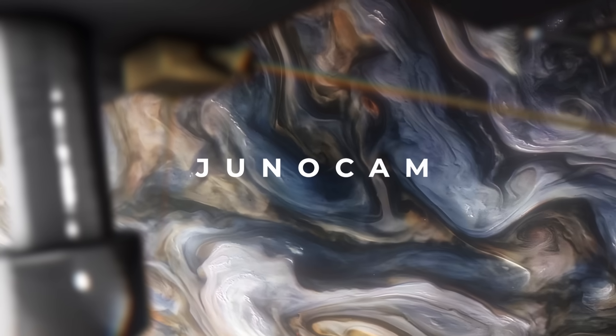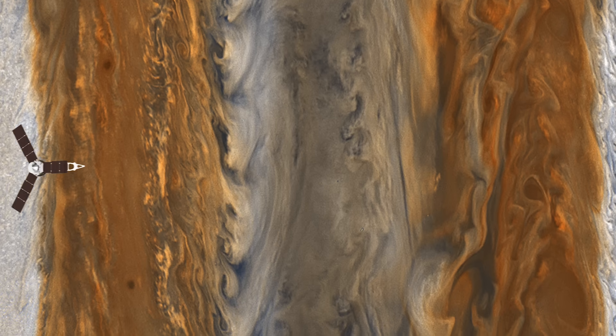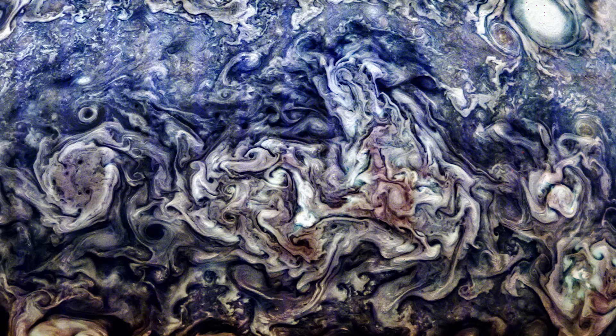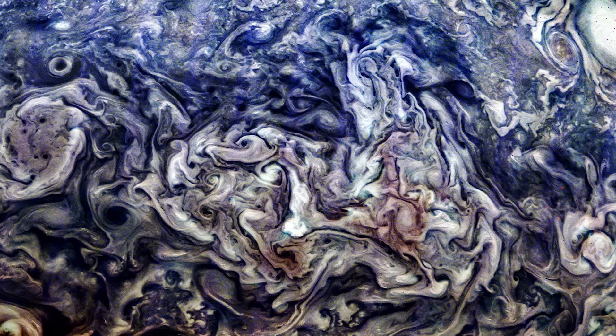And then there's JunoCam. Unlike the rest of Juno's instruments, JunoCam wasn't originally intended for rigorous scientific study. Instead, it was designed as a public outreach tool to bring the beauty of Jupiter closer to people back on Earth. But in a delightful twist, JunoCam has far exceeded expectations.